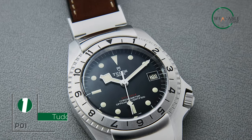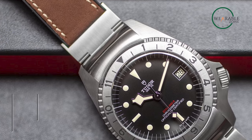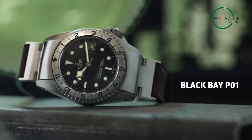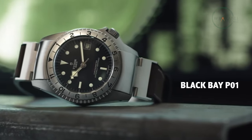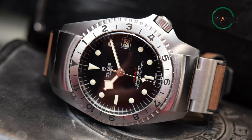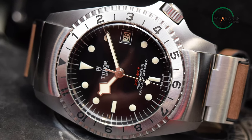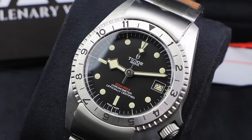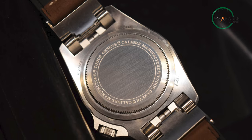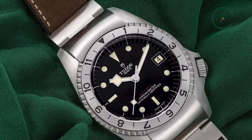Introducing the Tudor Black Bay PO1 prototype watch — a unique piece of watchmaking history. This stunning timepiece is a reinterpretation of a classic design, blending vintage style with modern innovation. With its vintage-inspired design, the Black Bay PO1 prototype pays homage to the original prototypes developed by Tudor in the 1960s. Its 42mm stainless steel case and scratch-resistant sapphire crystal ensure that it's both stylish and durable. The watch features a unique hinged end-link system that allows it to be worn comfortably on the wrist, and a unique asymmetrical design that sets it apart from other watches.